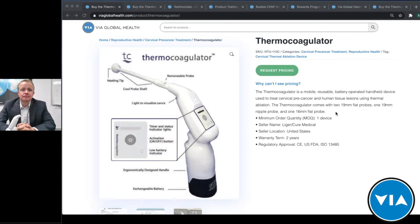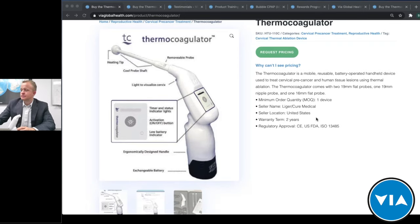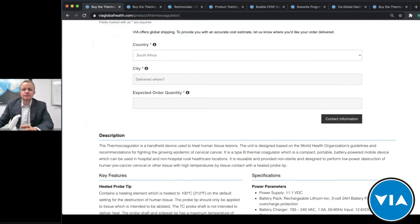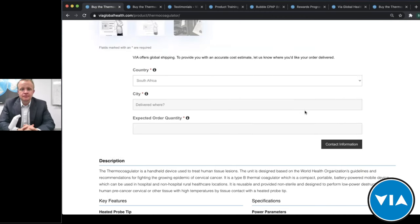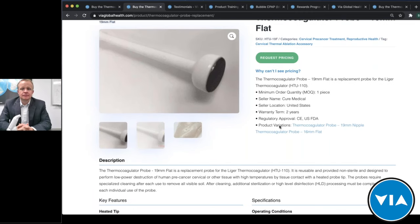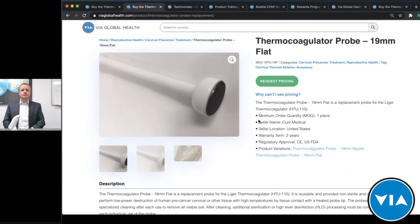I want to show the product page again. If you're looking to make a purchase or get pricing, come to the thermocoagulator product page and click 'Request Pricing,' which brings you down to the contact information — once submitted, someone from our team will reach out as soon as possible. We also sell the probes individually — the 19-millimeter flat, the 16-millimeter flat, and the 19-millimeter nipple — for those asking about spare parts and replacements.